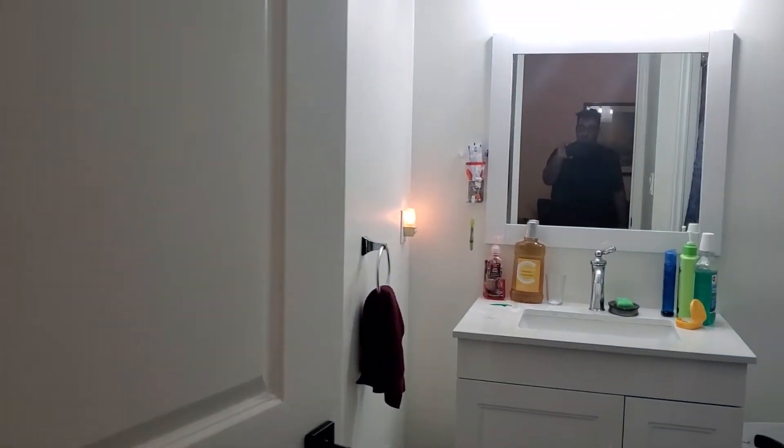Here's the bathroom — you've seen everything in here.